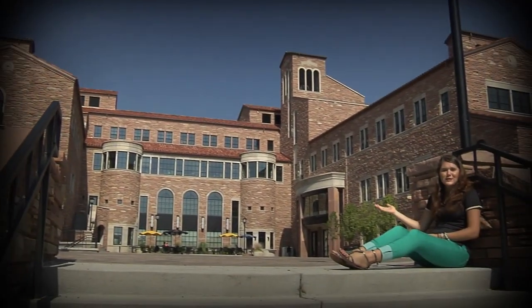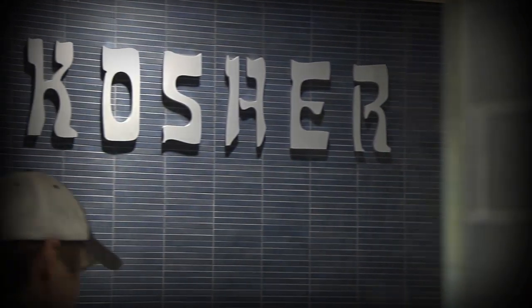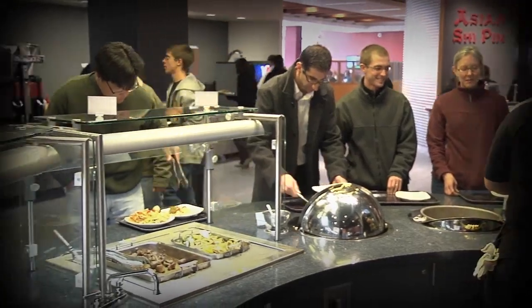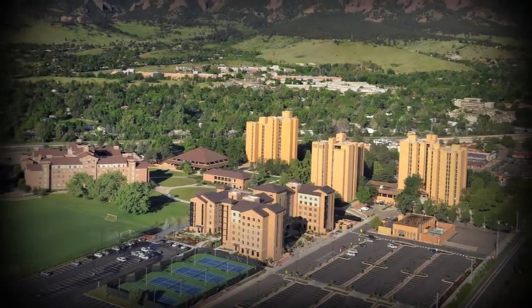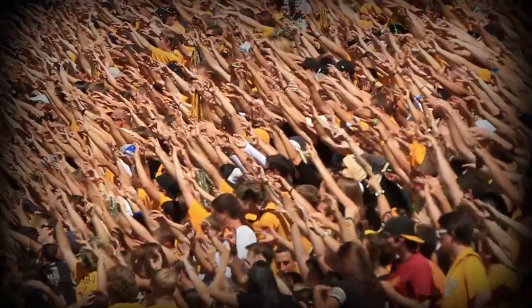Welcome to the beautiful C4C building. This is where we build community. The Center for Community features a state-of-the-art dining center that offers global cuisine made from local, organic ingredients. And with places to live and learn, like the University Memorial Center, Farron Field, and Williams Village North, it's easy to get involved, make friends, and find your place as a Buff.